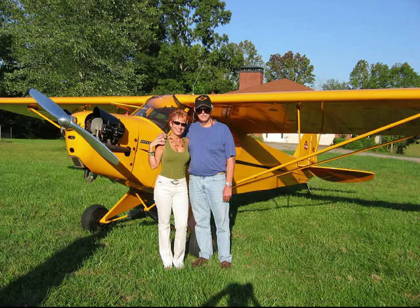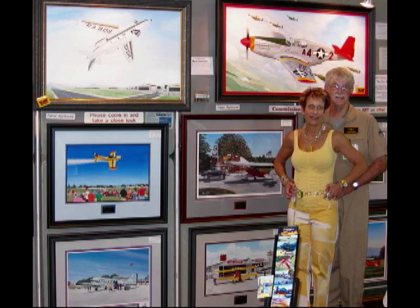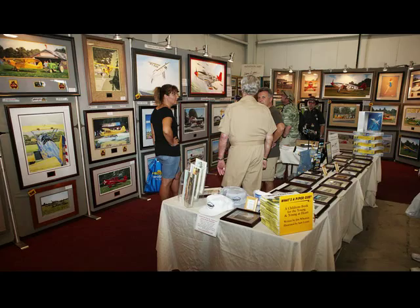We're at lyonsstudio.com — L-Y-O-N-S-S-T-U-D-I-O dot com. Right after Oshkosh this year we upgraded the website and it's much more user friendly with a lot more visuals. My wife Mindy puts out a monthly newsletter — you can sign up on the website. It tells where we've been, shows from places like this, photographs of people we met, and what's new coming out.